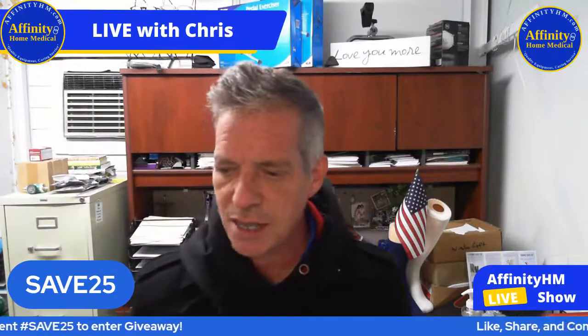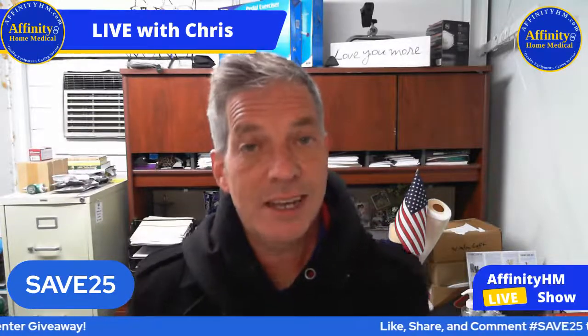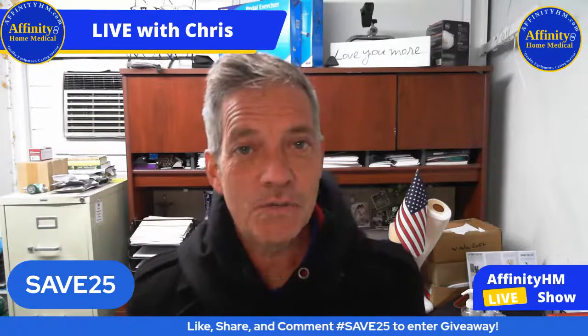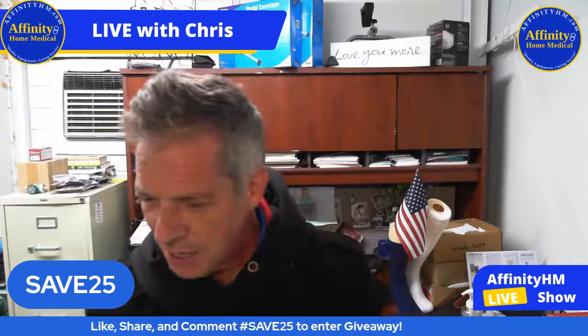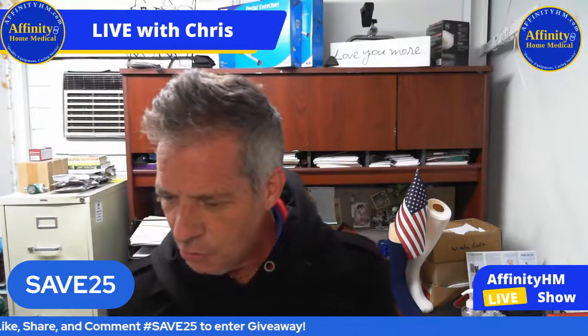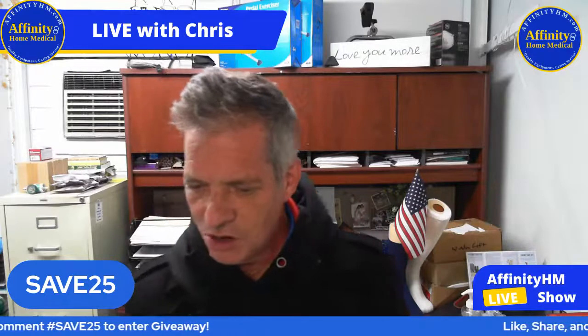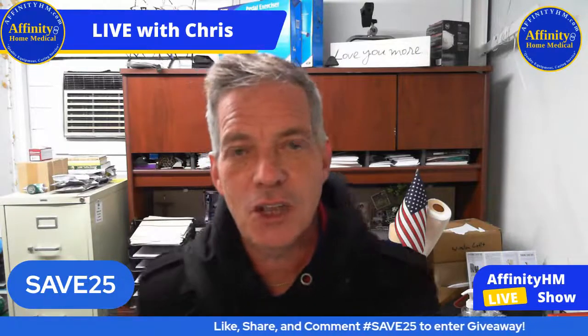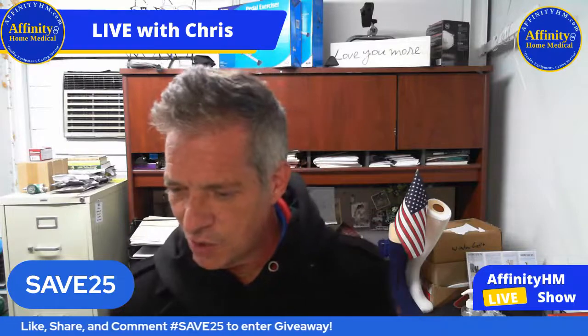Notice that you can enter the contest to win a gift card. Just type into the comments hashtag Save25 — no spaces whatsoever — and you'll be in the contest. I see Freedom is here, John Wayne Causey is here, Judy is here. Thank you guys for all being here. Make sure when you're trying to enter the contest you go hashtag Save25 with no spaces.